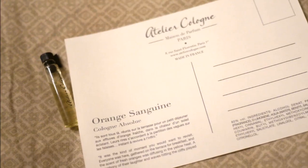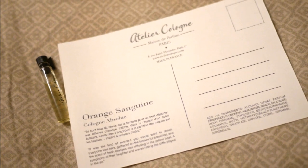The last pick is a perfume, so this is Orange Sanguine by Atelier Cologne. It has a citrus smell — it really does smell like orange peel, like if you were to rub orange oil. It smells really nice, very fresh and bright, and I think that little bottle will go a long way.